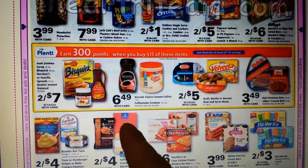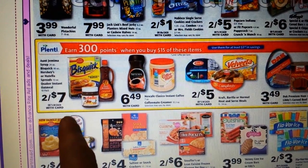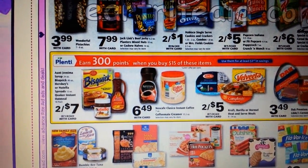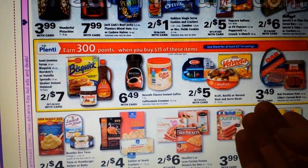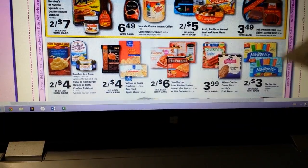This food deal right here is kind of a weird price point. The Nutella is two for seven, and it's spend $15 get 300 points — limit one. Obviously buying four Nutellas is only going to be $14, and then there's nothing else that's like a dollar in there. But Nutella is the most exciting thing in the deal, and I know a lot of people like it.